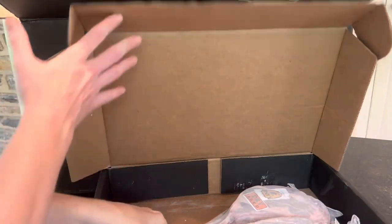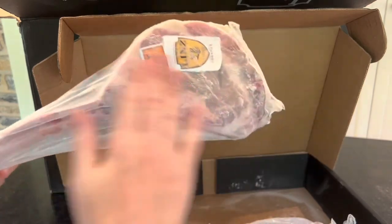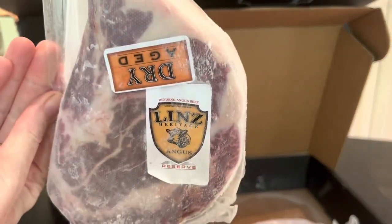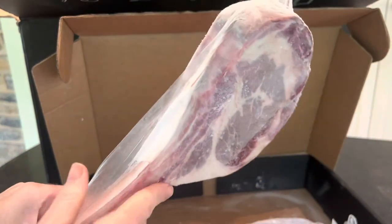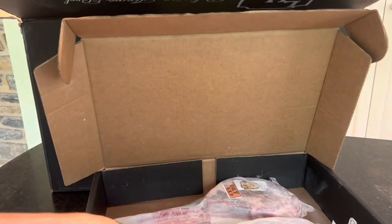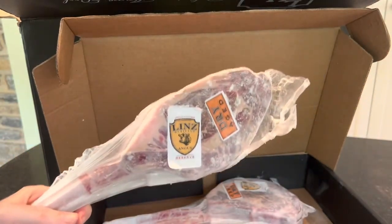These tomahawk steaks are so good. Oh my gosh, look how big that is — it's huge! They're each around 30 ounces, shipped in dry ice so it's really cold. And when you grill it up with the bone, it just makes it so juicy — it is amazing. These are USDA certified, and for this bundle you get two of these dry aged, huge tomahawk steaks.